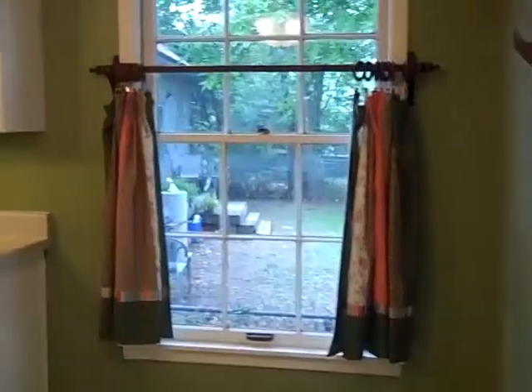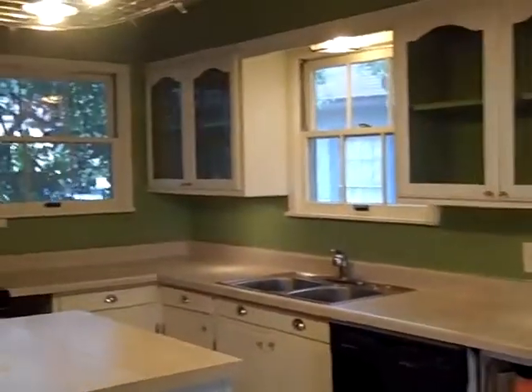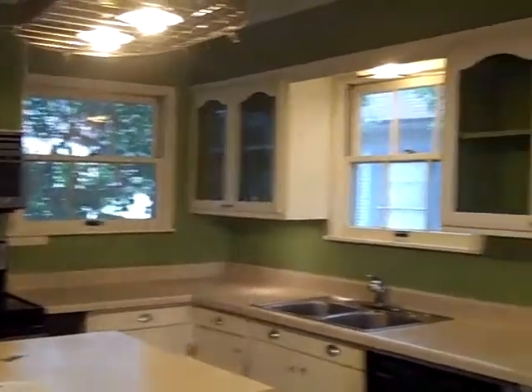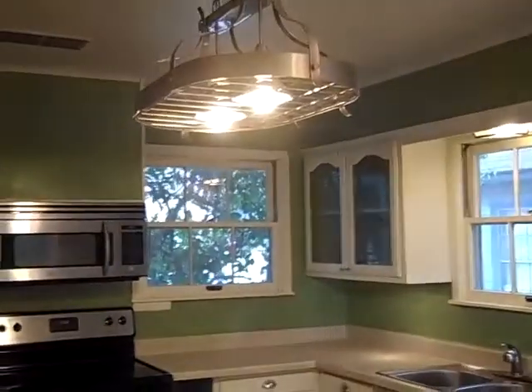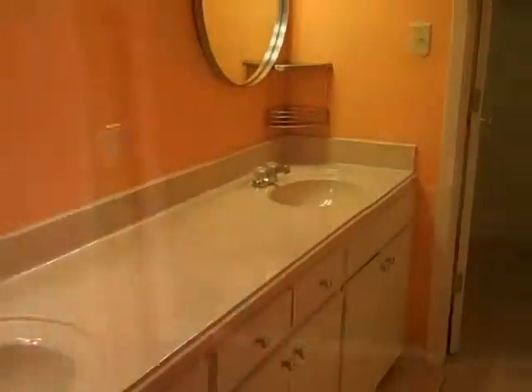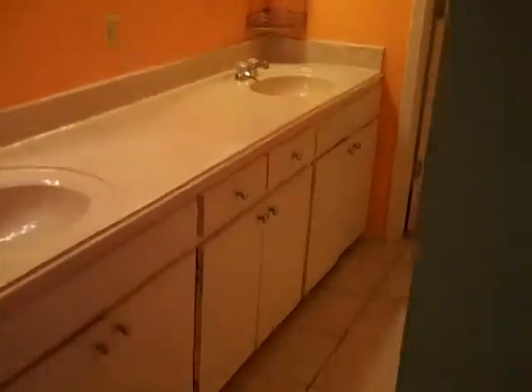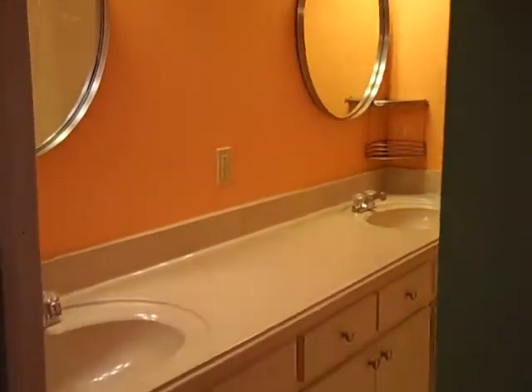Back to the breakfast area — the window treatments stay. You've got decorative glass cabinets to show off your dishes, stainless steel appliances, a stainless steel pot rack, and modern fixtures. They've also updated the master bath with tile on the floor and marble tops.